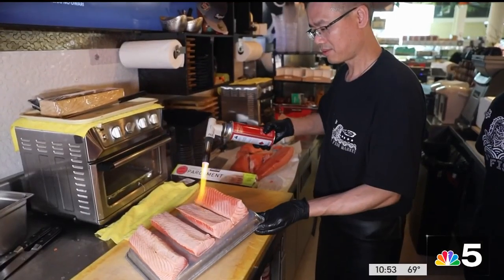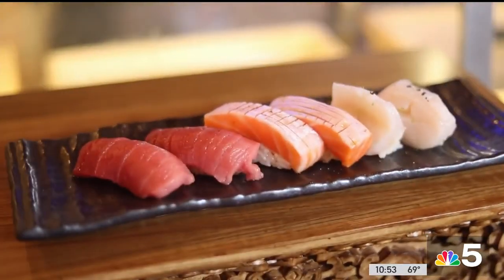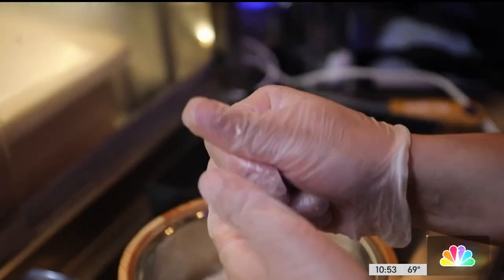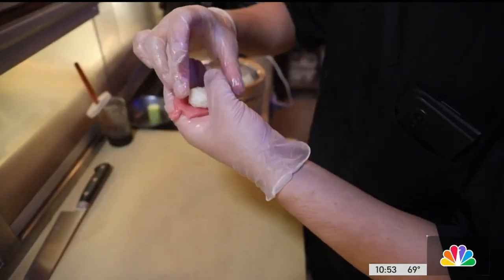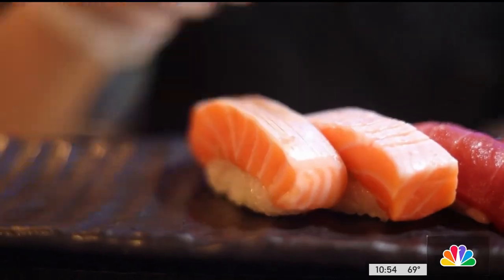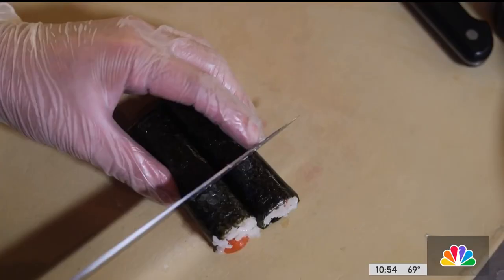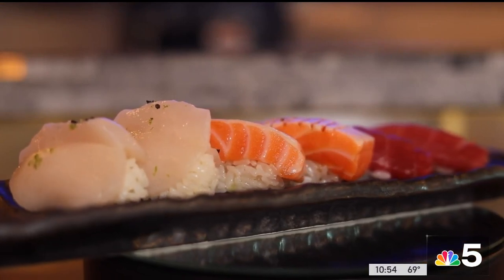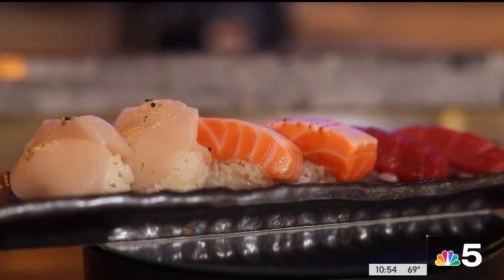Back at the counter, some fish gets torched while others are assembled raw. First, some fresh wasabi root is grated, and a finger's worth is added to the inside. Then the rice is hand-formed and placed onto it for some classic nigiri. They also make maki rolls with imported nori, or seaweed, sheets. When eating the nigiri, Fung stresses the importance of the rice — you want to feel the grain, you want to taste that grain, you want that texture.